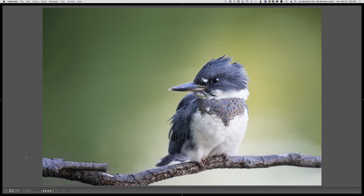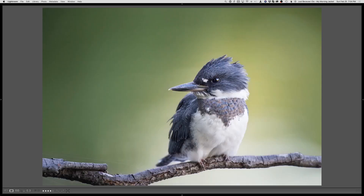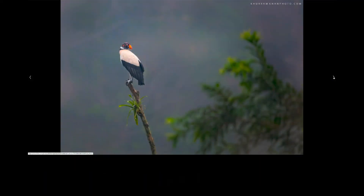Ray shows Kingfisher shots — all taken from a blind. He spent many, many hours sitting and waiting for them, but a blind definitely works if you know the area they're going to come to.